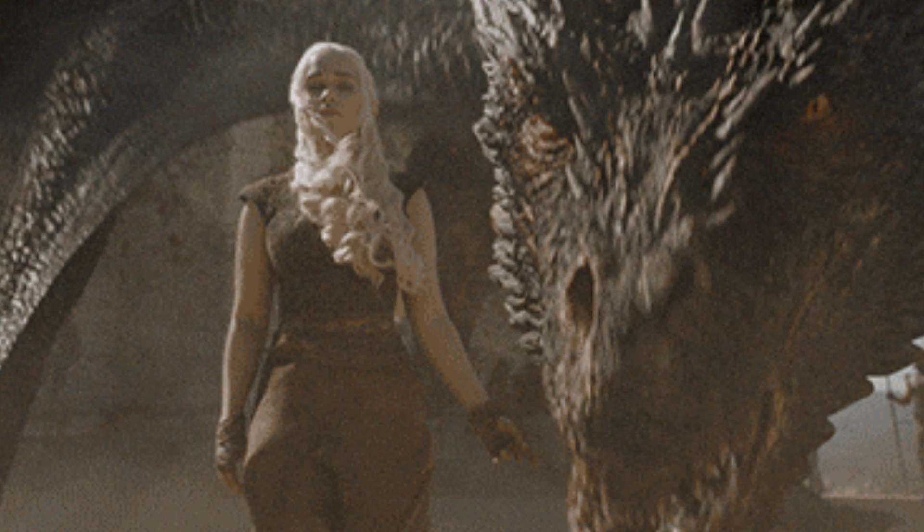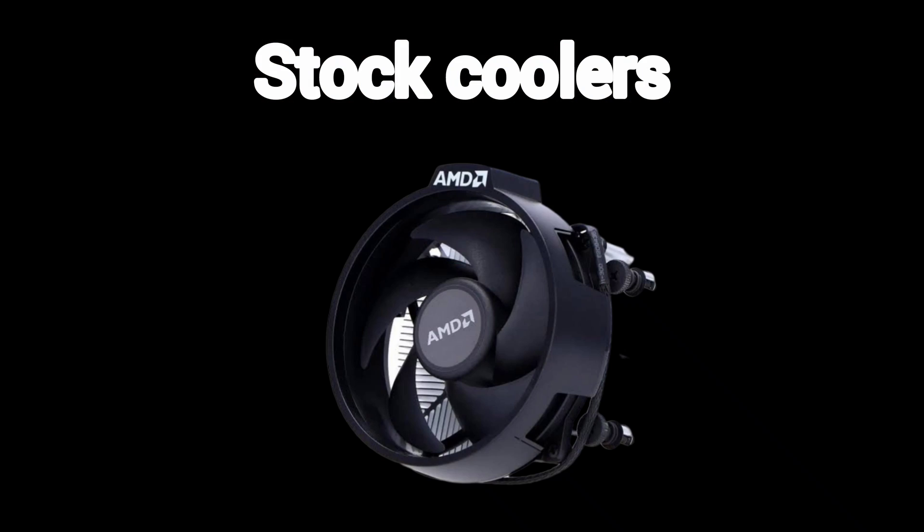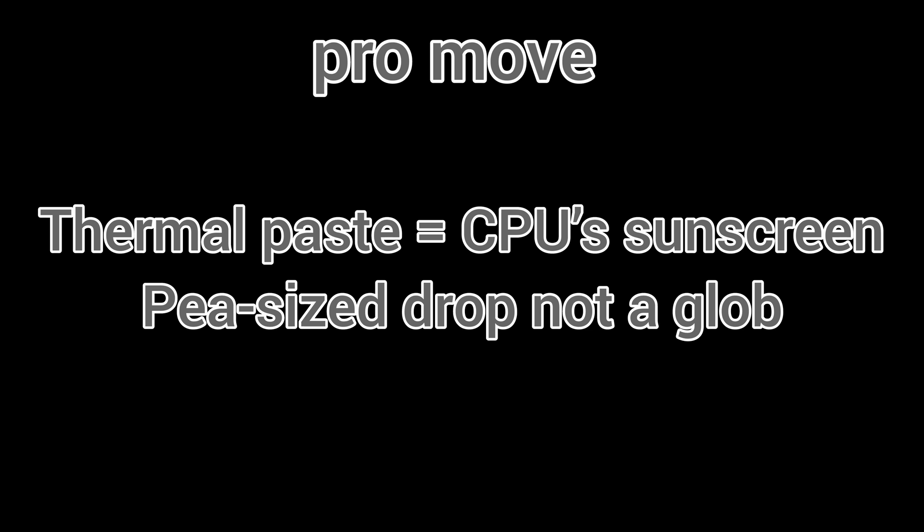CPU cooler — your CPU spits heat like a dragon. Stock coolers are fine for emails, but for gaming get an air cooler for around $40 or a liquid cooler for around $100. Pro move: thermal paste equals CPU sunscreen — use a pea-size drop, not a globe.